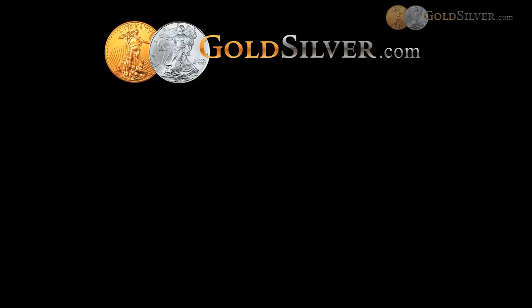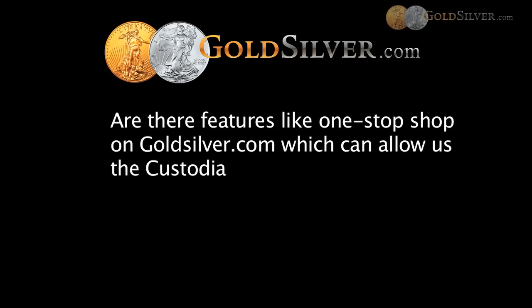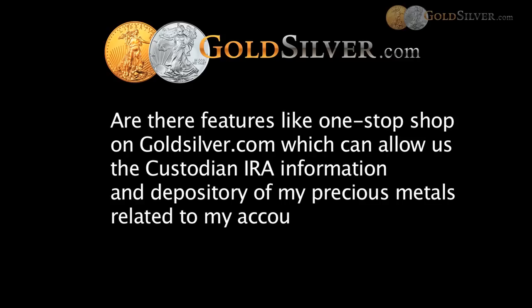Veje asks: are there features like a one-stop shop on GoldSilver.com that allow you to see custodian IRA information and depository information related to your account? There is no one-stop app-like feature. An IRA order is more detail-oriented with specific requirements, so it is more involved. It is not a one-stop shop where you do it all by yourself — we definitely need to assist you because there are more operational steps involved.